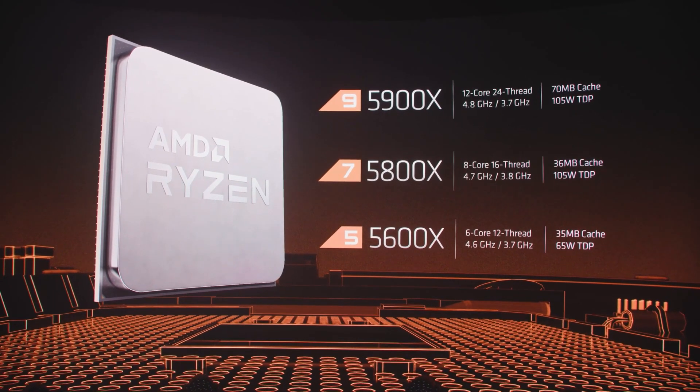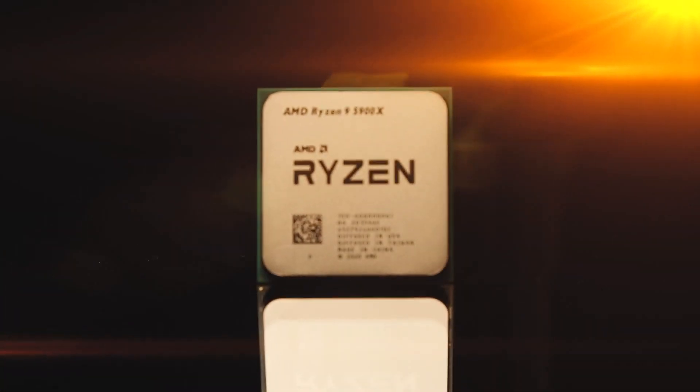They're also ready to be tweaked and tuned using the Ryzen Master software. I hope you guys are as excited as I am to see the incredible power and massive performance gains from AMD Ryzen 5000 series desktop processors.